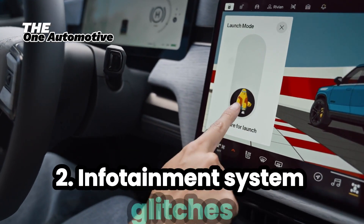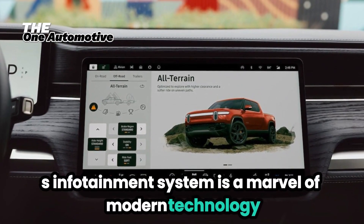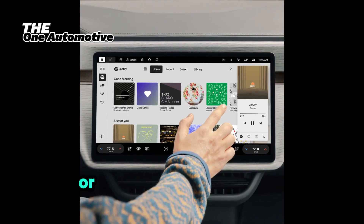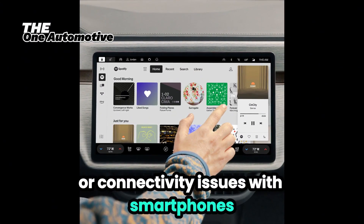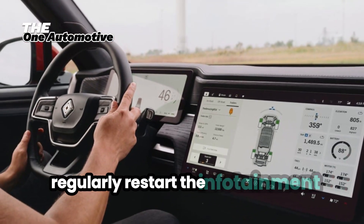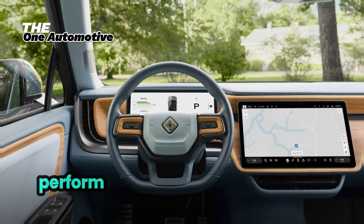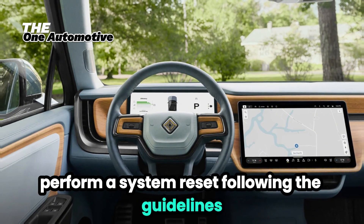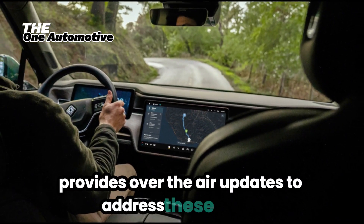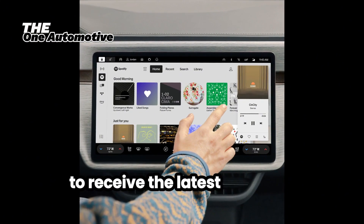2. Infotainment System Glitches. The Rivian R1T's infotainment system is a marvel of modern technology, but some users have reported occasional glitches, such as screen freezes or connectivity issues with smartphones. Solution: Regularly restart the infotainment system to refresh its operations. If problems persist, perform a system reset following the guidelines in the owner's manual. Rivian also provides over-the-air updates to address these issues, so make sure your vehicle is connected to Wi-Fi to receive the latest software improvements.